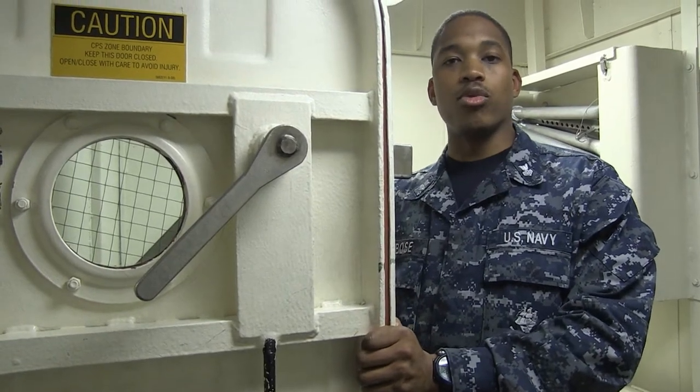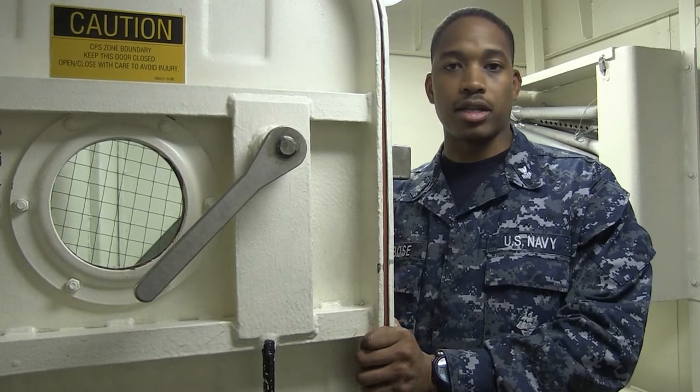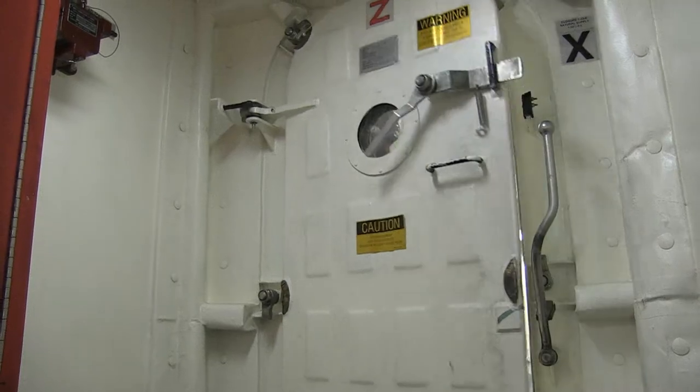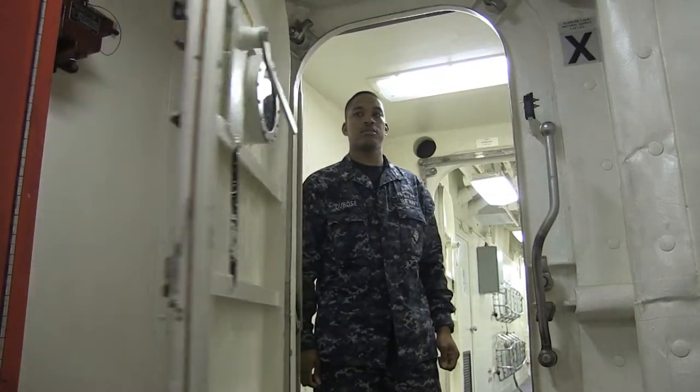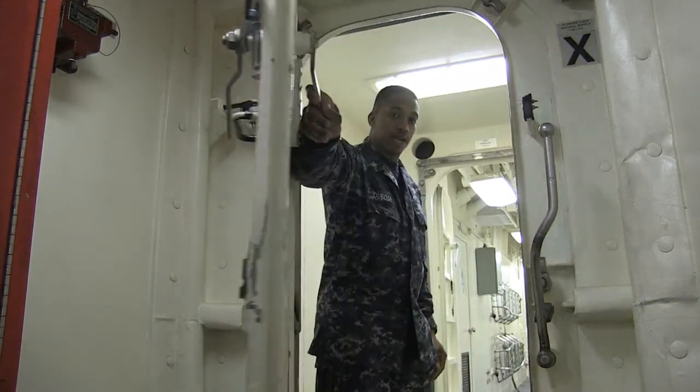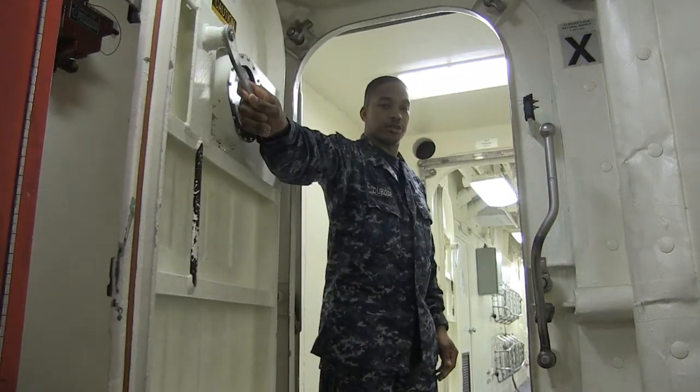Next we're going to show you what happens when more than one door of the airlock is open at a time. And that's what happens when more than one door of the airlock is open at a time.